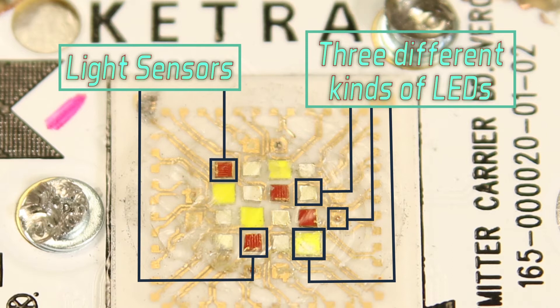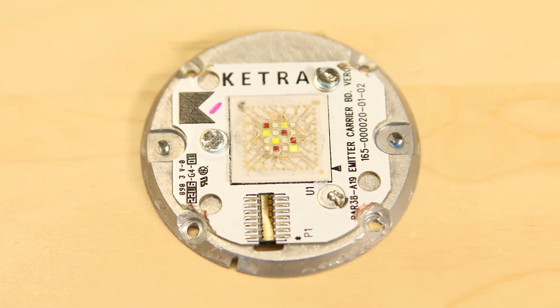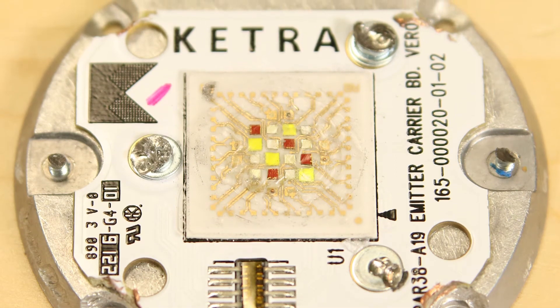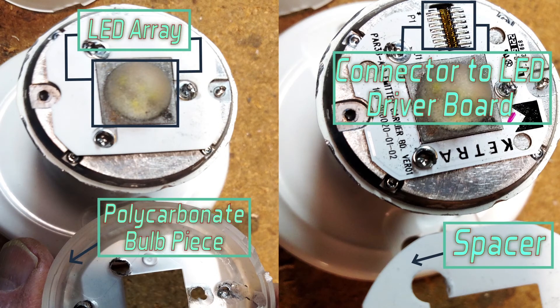We found what seemed to be three different kinds of LED bulbs on the board. Ketra's product literature says the bulb's light color gets measured 360 times a second to ensure the light output is right. Apparently those measurements happen thanks to four light sensors we found mounted among the LEDs on the plate. Also interesting is that the LED plate attaches to the bulb electronics through a connector — most less expensive LED bulbs just solder wires from the PCB to the LED plate.